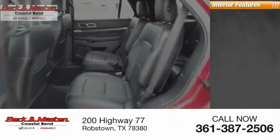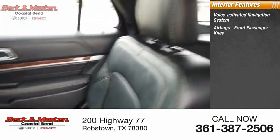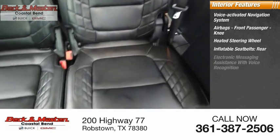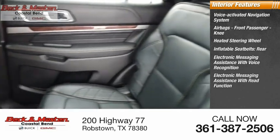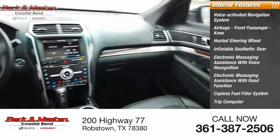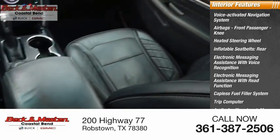Inside you'll find a voice-activated navigation system, airbags, front passenger, knee, heated steering wheel, inflatable seat belts, rear electronic messaging assistance with voice recognition, electronic messaging assistance with read function, capless fuel filler system, trip computer, audio auxiliary input, memory card slot, and child safety locks.